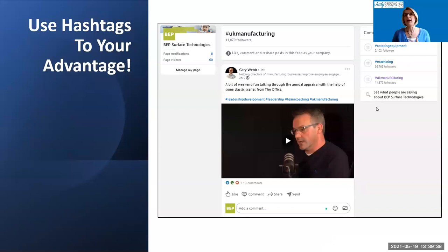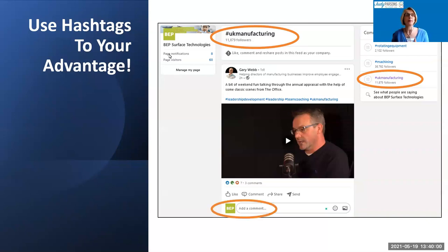To show how that works: these are the community hashtags associated with your company page. Selecting hashtag UK Manufacturing gives a feed within your company page of all posts tagged with it. You can then engage as your company — in this example, BP Service Technologies — so you're raising your company's visibility out onto the network.